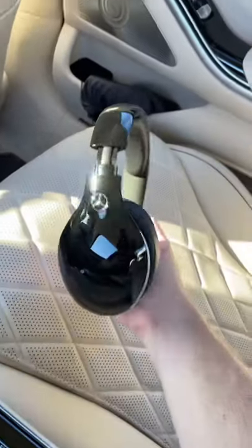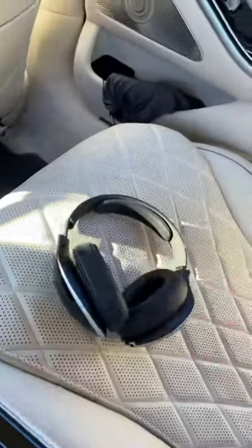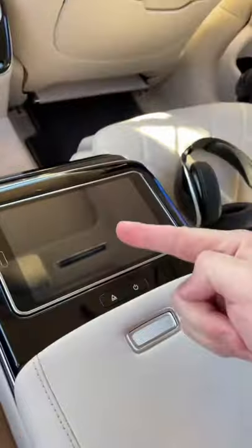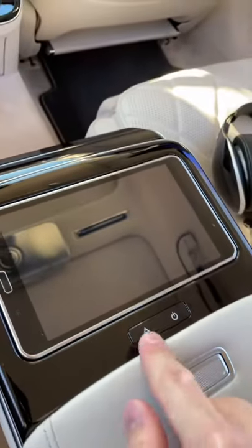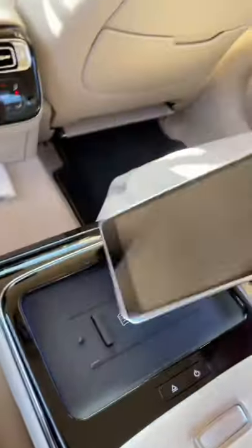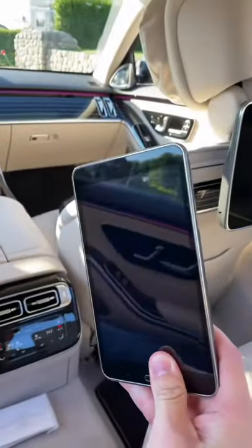Each passenger also gets their own Mercedes-branded headphones to listen to music. And this armrest is awesome — you get a tablet mounted in here that you can turn on. This actually ejects as well; you just push this button and the tablet will eject out. You can use this to control various elements of the car.